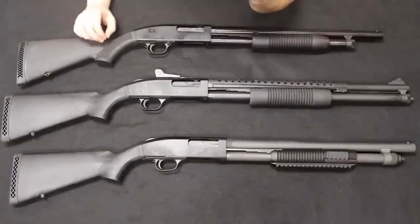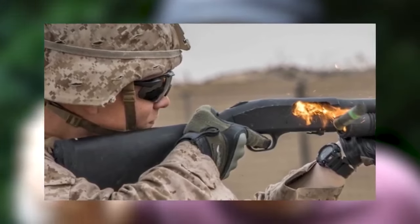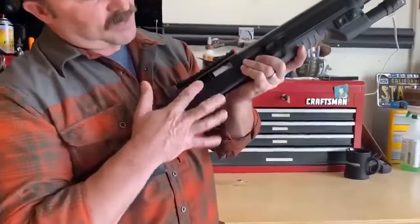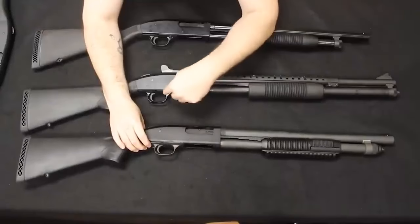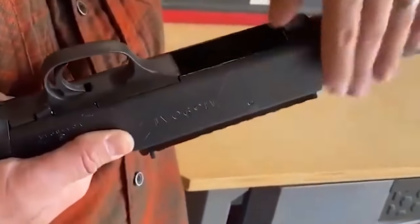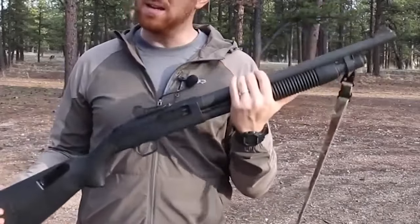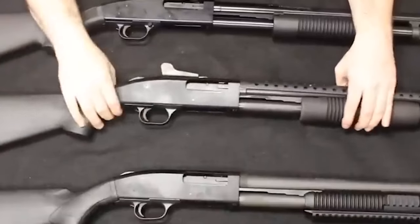Number 14: Mossberg 500 and 590 Tactical models — $650. Pump action shotguns like the Mossberg 500 and 590 Tactical have been popular among law enforcement and the U.S. military. These shotguns are popular for home defense due to their low cost, high dependability, and long lifespan. Mossberg tactical shotguns are built to last and function reliably under stress, even under extreme conditions.